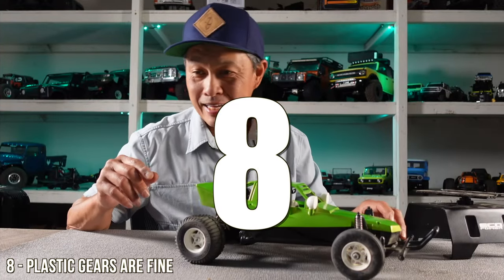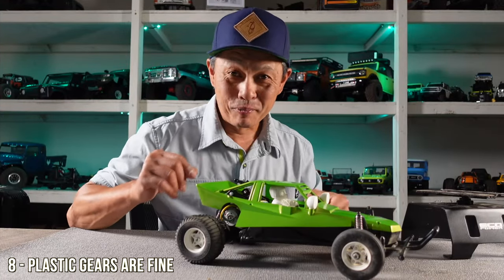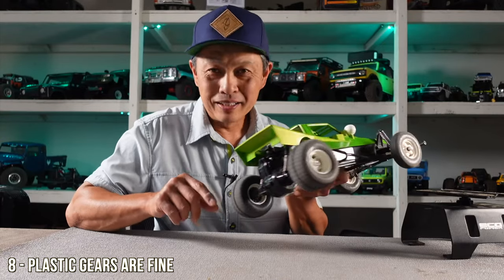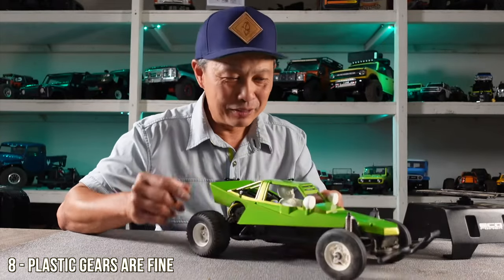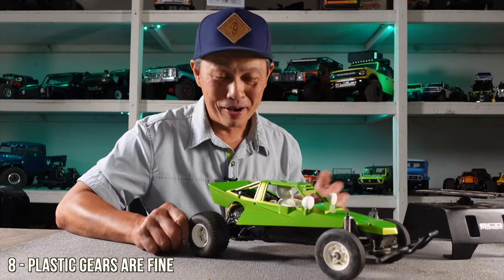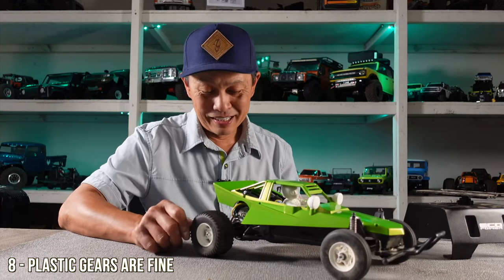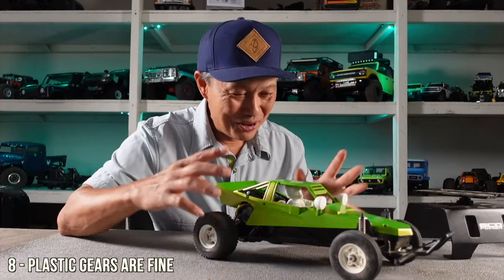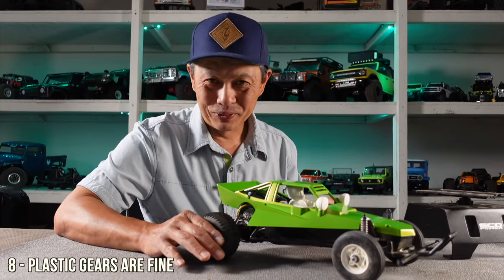Next observation is the plastic gears are pretty good. I was going to upgrade them right away, but doing the research, everyone said no — these are some of the best plastic gears ever made, don't worry about them. And sure enough, you can see how smooth it is, and this thing can take a hit. Super cool that they did that.